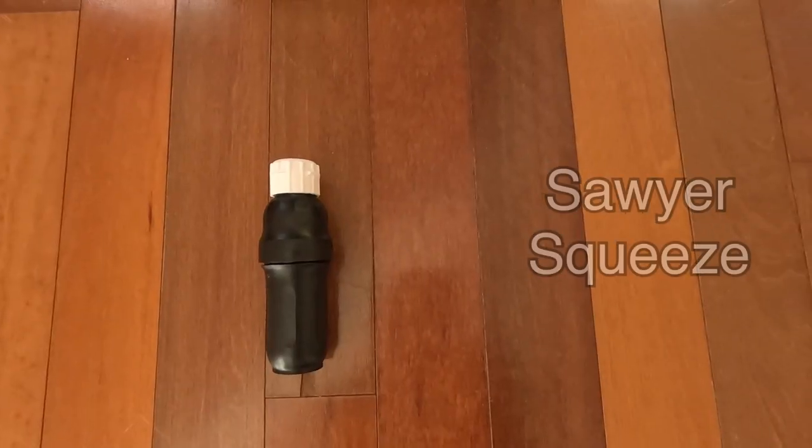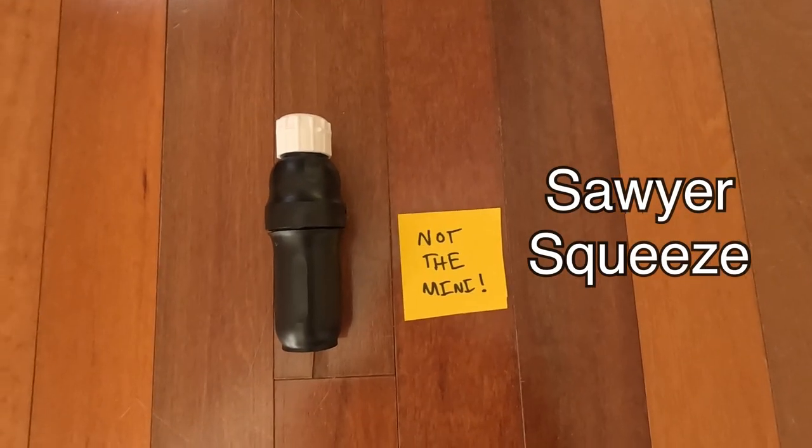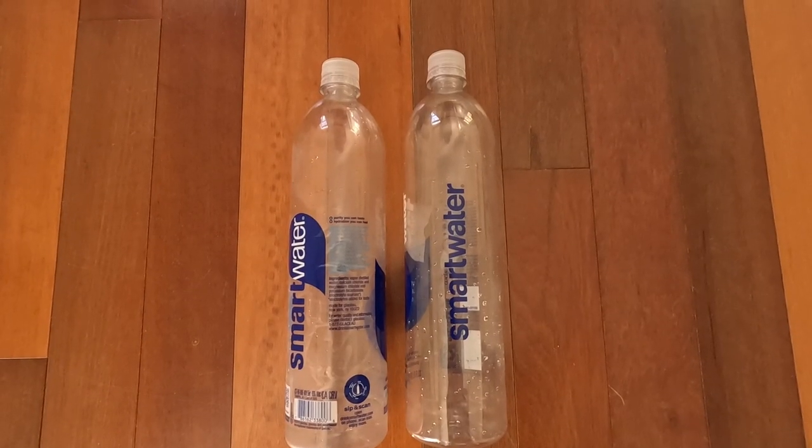I filter my water with the regular size Sawyer Squeeze, not the mini. For me, the mini's water flow is not quite there — I want to get my water and be on my way. I generally carry two one-liter bottles of water, which can vary depending on the season and if I'm expecting longer water carries.